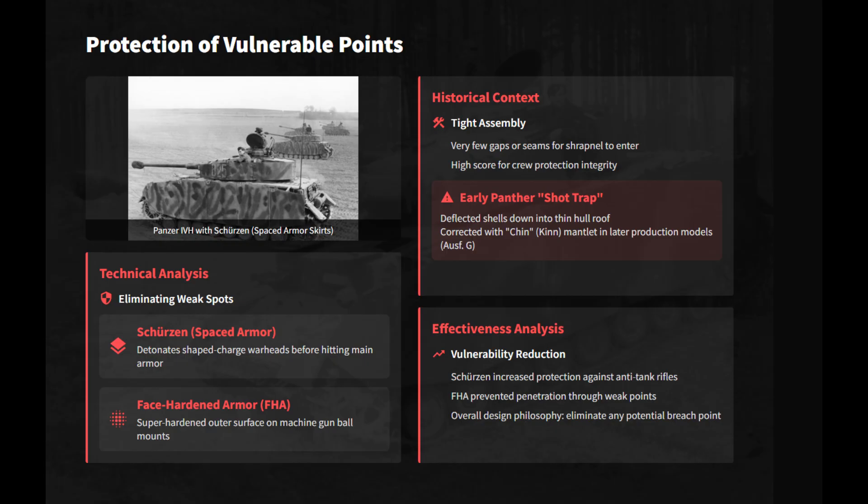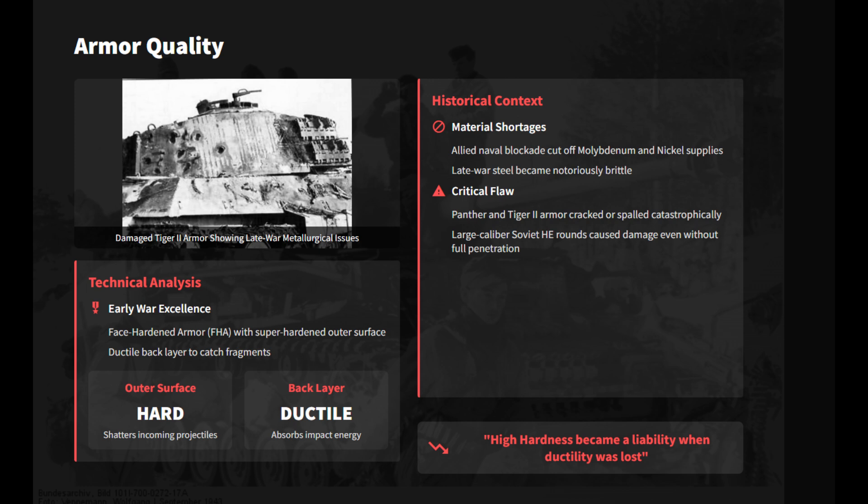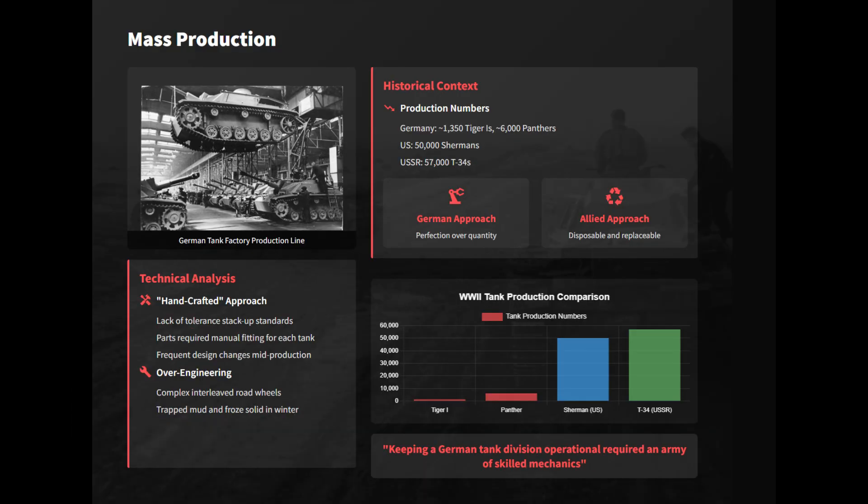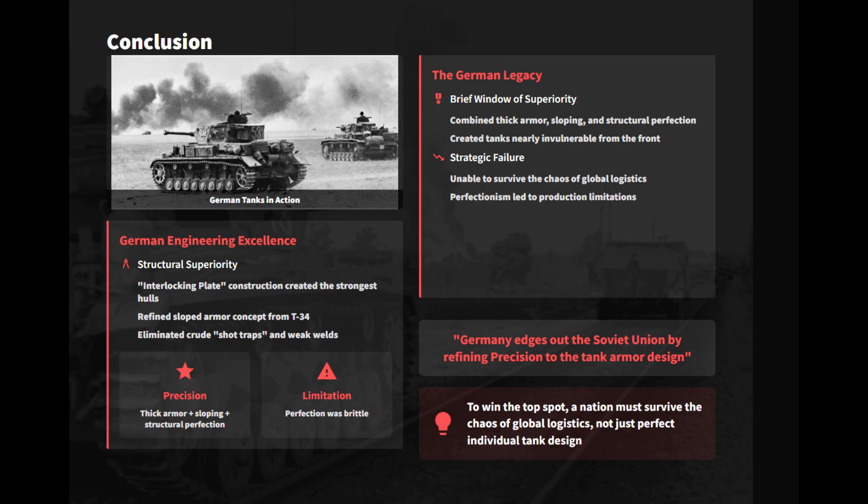Early-war face-hardened armor was the gold standard. However, as allied blockades strangled molybdenum and nickel supplies, late-war steel became dangerously brittle. Germany mastered Zappenbiegung — interlocking plates using mortise and tenon joints — to maximize weld surface area and better transfer kinetic energy. German manufacturing was more handcrafted than industrial, and constant mid-production design changes combined with over-engineered features like interleaved wheels created logistical nightmares. Germany surpasses the Soviet Union by refining sloped armor with engineering precision — combining thick armor, efficient sloping, and seamless durability, they briefly achieved perfection.